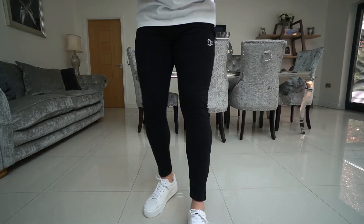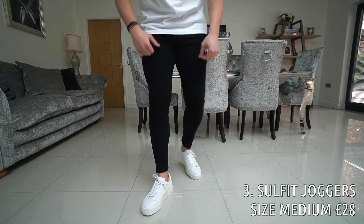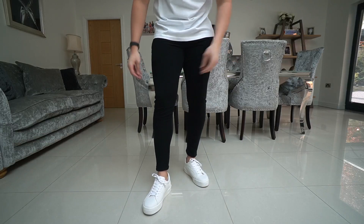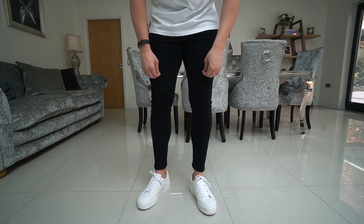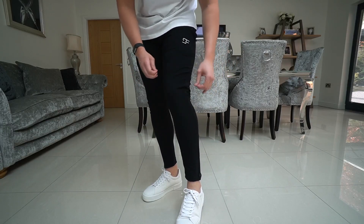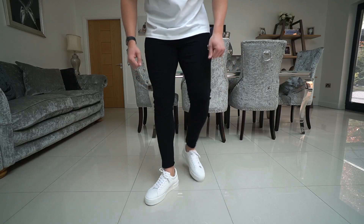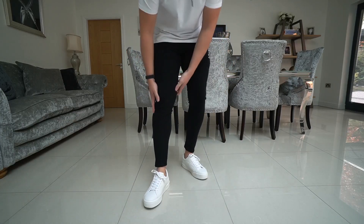Moving on to the third pair — we have got some joggers from a brand called Sulfit Clothing. These ones are a size medium and they are £28, so they are actually the cheapest of the bunch. In my opinion these are more of a comfy fit than the previous two, because they've got a lot more cotton in them which makes them really nice and stretchy and comfy. They've got a cotton, polyester, elastane blend — so comfy. I could literally sleep in these. Honestly, so comfy. And a really nice fit as well.